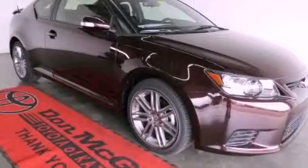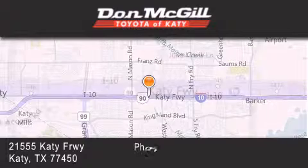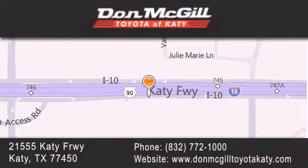Call now to find out how you can own this breathtaking vehicle. Don McGill Toyota of Katy is located at 21555 Katy Freeway in Katy. Our goal is to exceed all of your expectations to ensure that you'll return for future visits. We'll see you next time.